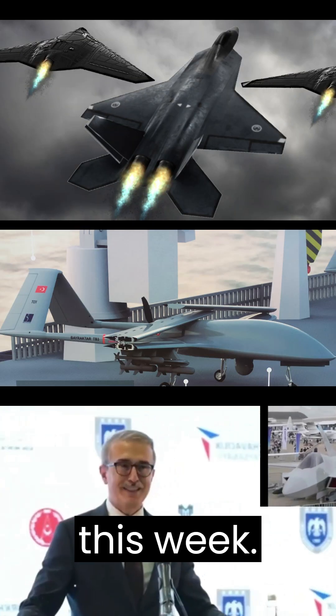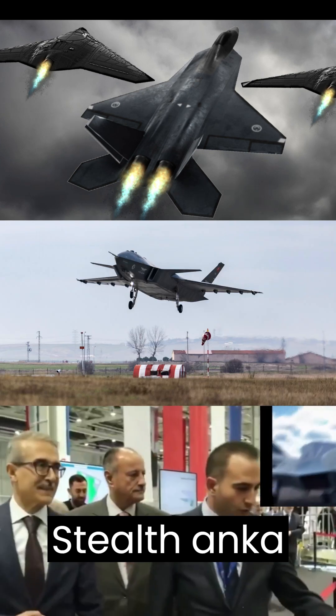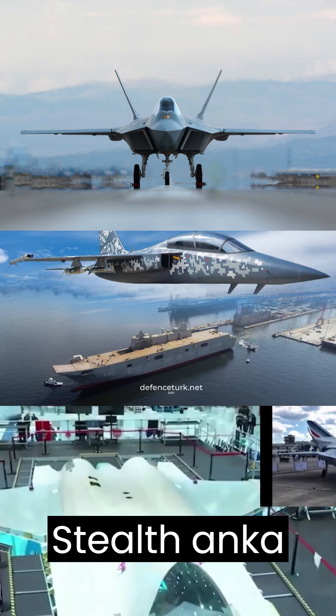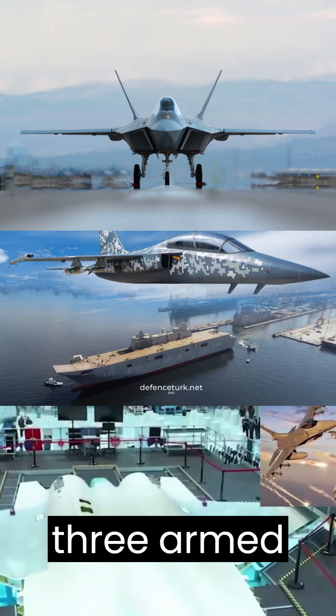The TFX is a 5th Generation Fighter aircraft being developed by Turkey. It is designed to have advanced stealth capabilities and is expected to be capable of performing air-to-air and air-to-ground missions.